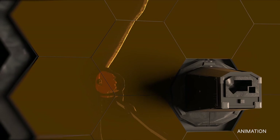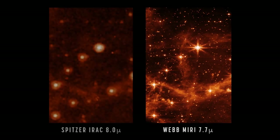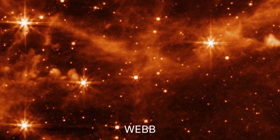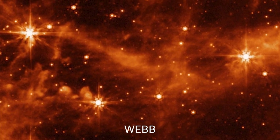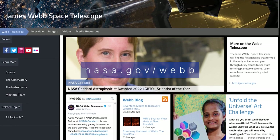A recent test image Webb took of a region of the Large Magellanic Cloud was compared to an image our Spitzer Space Telescope previously captured of that same region. The comparison demonstrates the improved clarity with which Webb can see the infrared sky. This ability could yield more detailed views of the cosmos and unprecedented discoveries. For more information about the Webb mission, visit nasa.gov/webb.